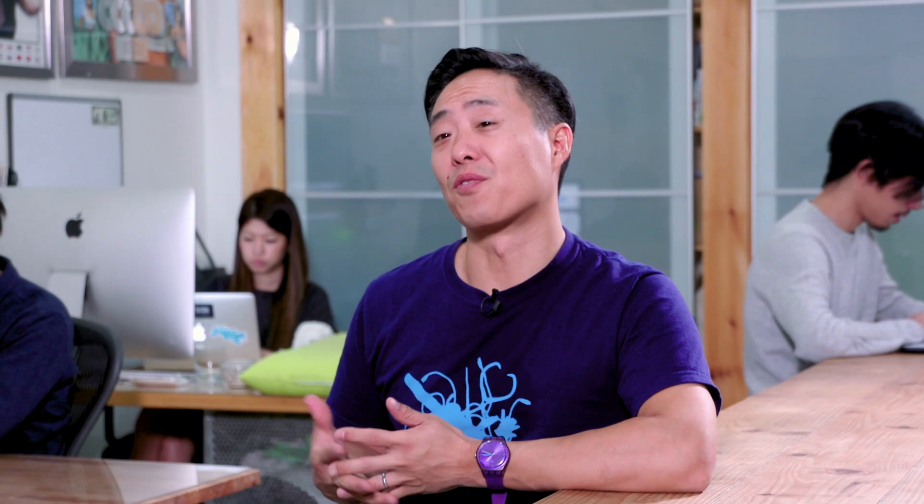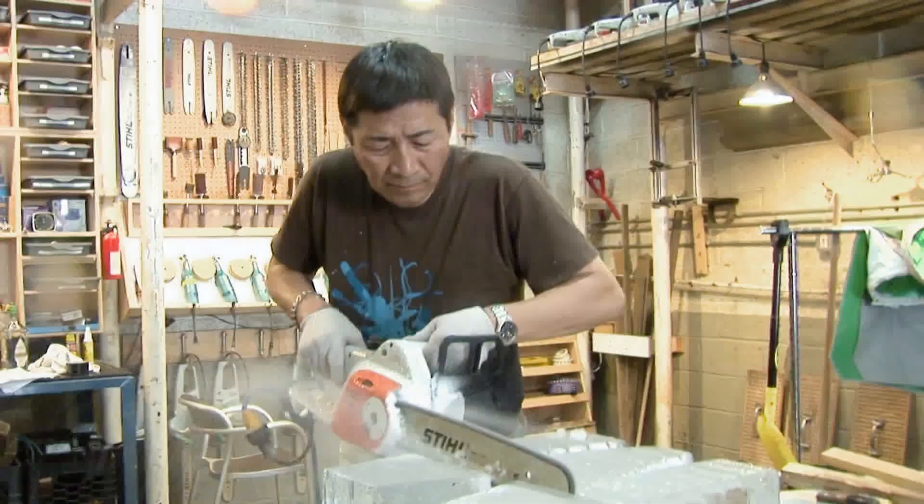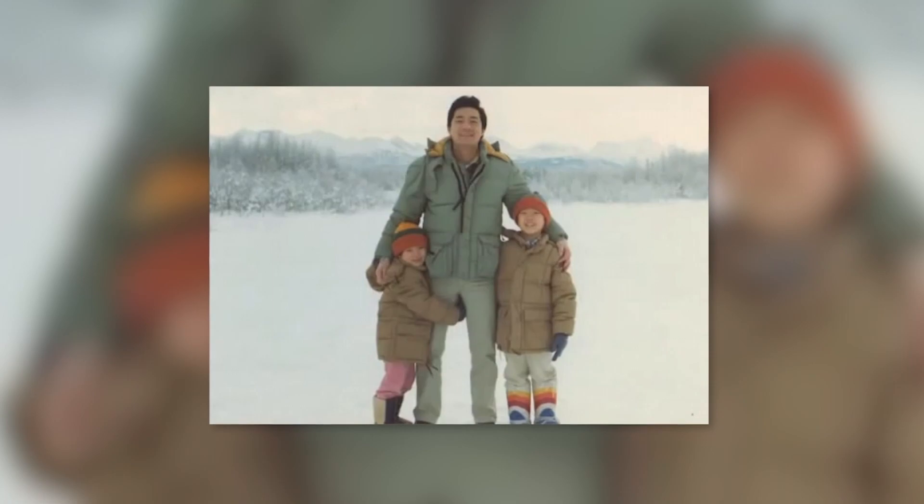Working with ephemeral material like ice kind of falls in a realm closer to performance art. Okamoto credits his talent for ice sculpting to his father — a trained sushi chef from Japan. Takeo Okamoto discovered a passion for ice art while pursuing his day job. The elder Okamoto was so passionate about his craft, he moved his entire family to Alaska in the pursuit of ice.